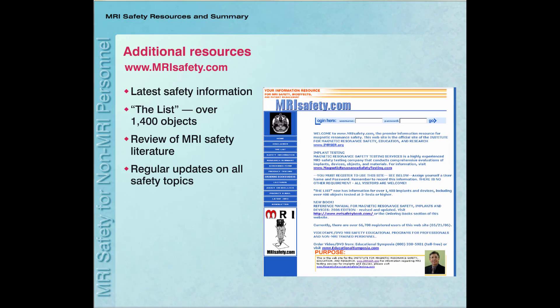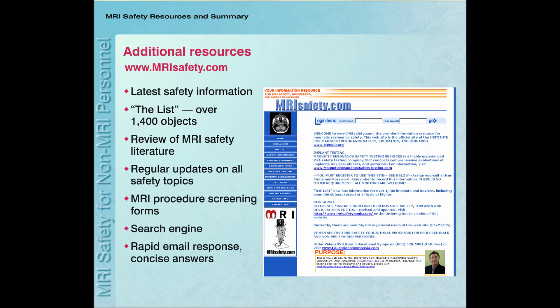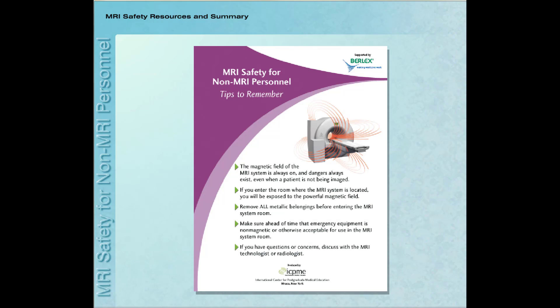In addition to viewing the content of this program, I invite you to visit the website www.mrisafety.com, which is a valuable source of information pertaining to all aspects of MRI safety. This website has safety recommendations, a comprehensive listing of data for over 1,400 objects tested in the MRI environment, a review and summary of safety articles, regular updates on key MRI safety topics, and a search engine to facilitate finding information rapidly. Keeping yourself, your staff, and patients safe in the MRI environment is easily accomplished with proper training and attention to detail.